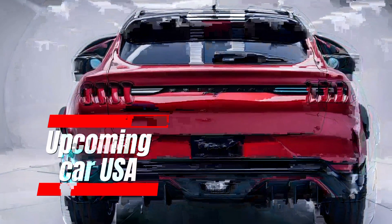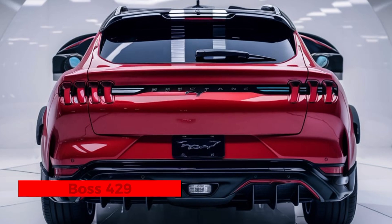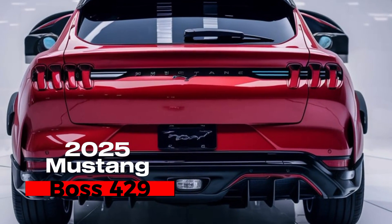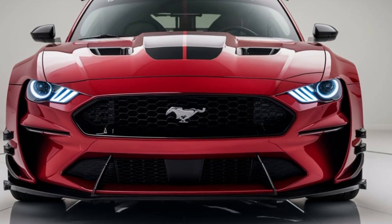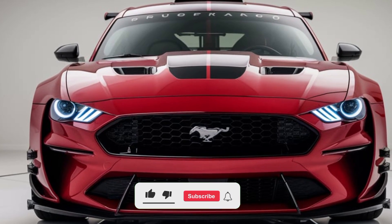Welcome to Upcoming Car USA. Today, we're diving into one of the most iconic muscle cars of all time, reborn for the modern era: the 2025 Ford Mustang Boss 429. This legendary beast is back, packed with modern performance, but with a nod to its classic roots. The original Boss 429 is remembered for its raw power and race-ready attitude, and Ford has made sure the 2025 version lives up to that reputation.